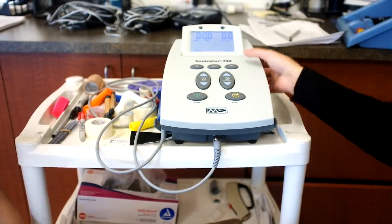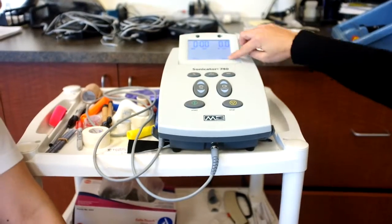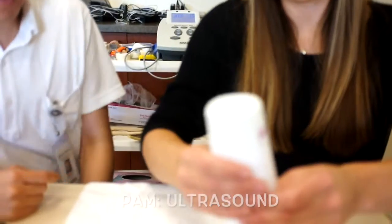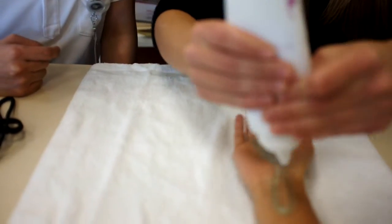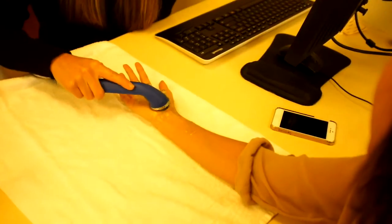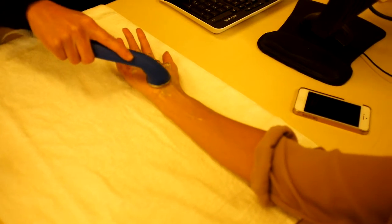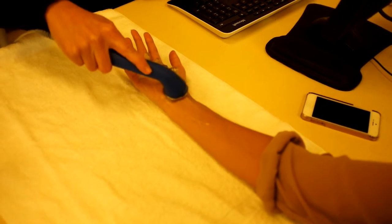Next we're going to do ultrasound on you. So Rio, we're going to put this at three megahertz. We're going to do this primarily on her wrist, and also her fingers since they're a little numb as well. How do you feel, Miss Christina? It's cold. Yeah, but it's like a nice little massage too.